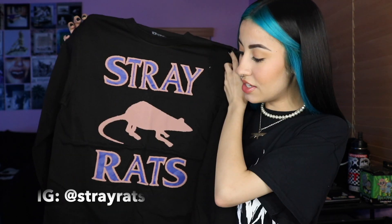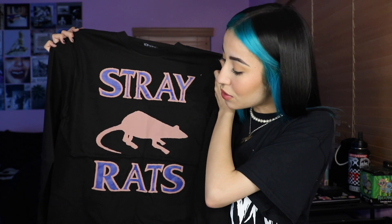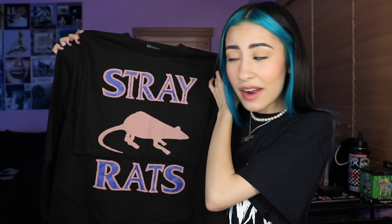The next brand that I'm going to be unboxing is Stray Rats. This is the shirt I got right here — it's actually a long sleeve shirt and I really like it. I kind of am thinking about dying my hair like a darker blue-violet, like the color of this shirt, so if I do dye my hair that color, this shirt would look really good with my hair.